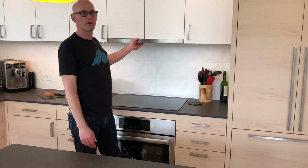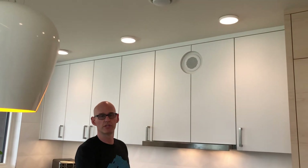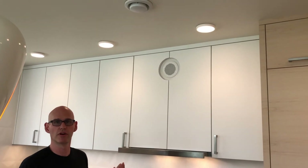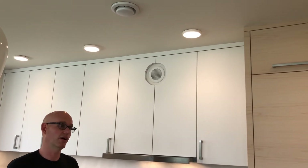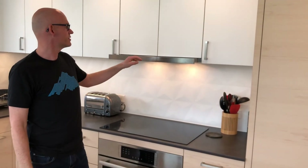With the induction cooktop and oven we also decided to install a recirculating range hood. These are great for a passive house because they don't exhaust to the outside — which doesn't work in a passive house. We exhaust with our ventilation system located right above, which transports air to the outside with heat recovery in the winter and cool recovery with heat rejection in the summer.